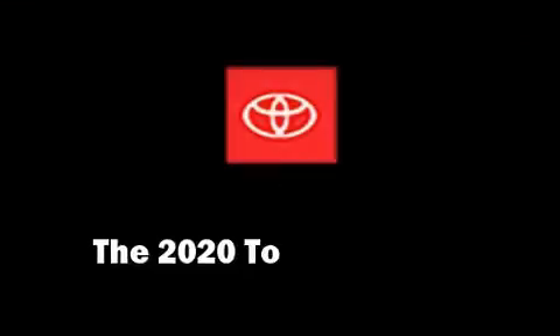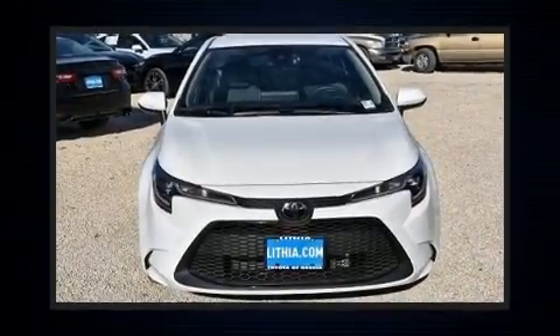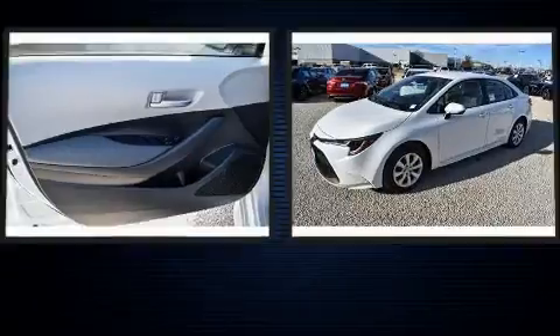Step into the 2020 Toyota Corolla. This four-door, five-passenger sedan stands out among competitors in its class.